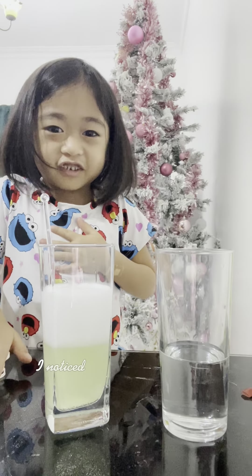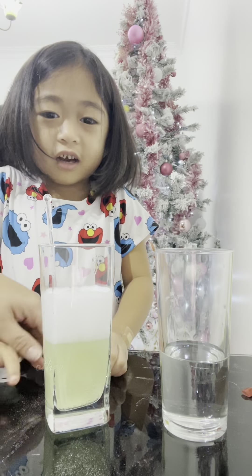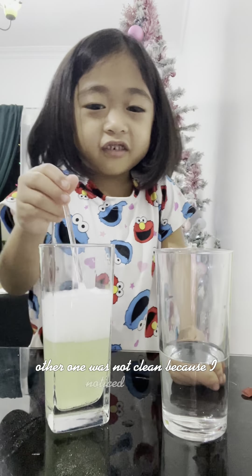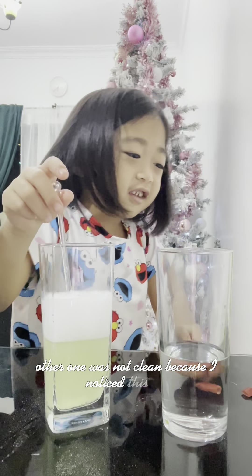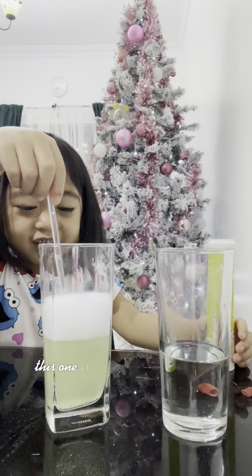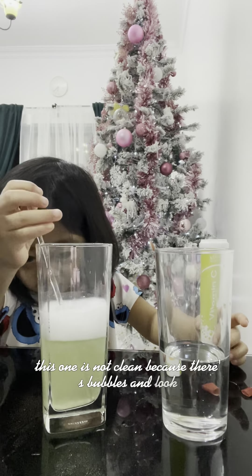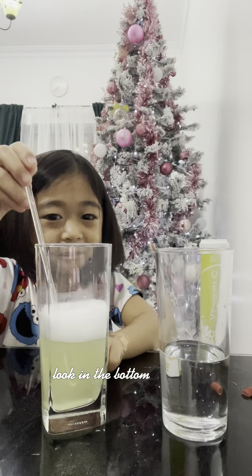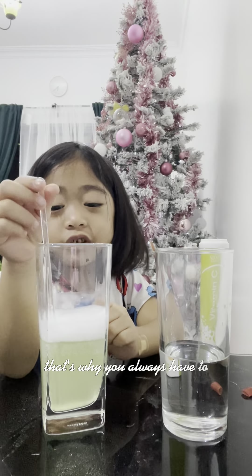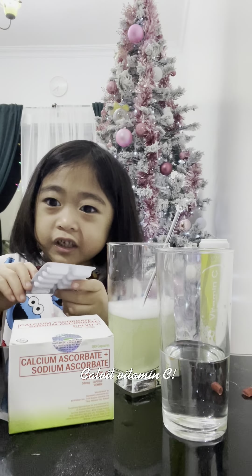I noticed the vitamin C in this glass is clean. The other one was not clean. This one is not clean because there are bubbles. And look at the bottom — it's green. That's why you always have to drink the Galaxy Vitamin C.